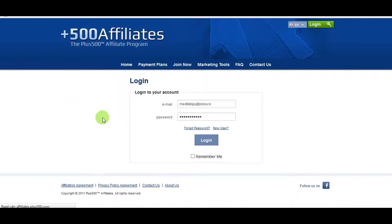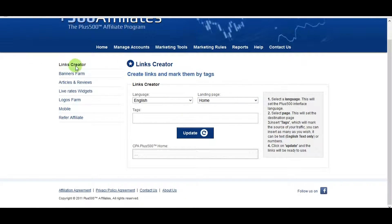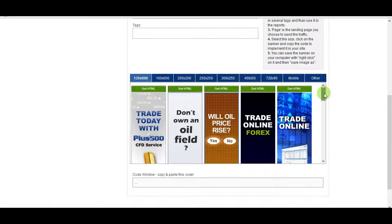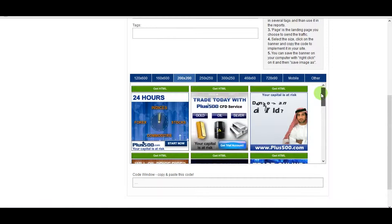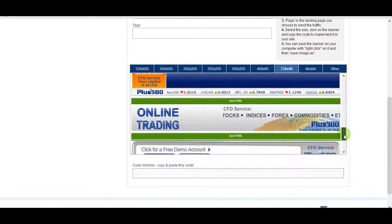In the marketing tools section, the first option is the link creator where you can generate a custom link. There are also flash banners available in different sizes depending on where you want to place them — your website, blog, or anywhere else online.